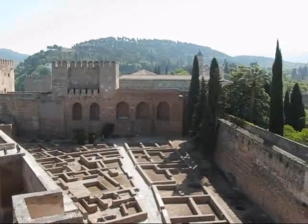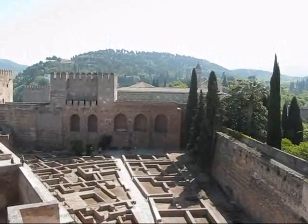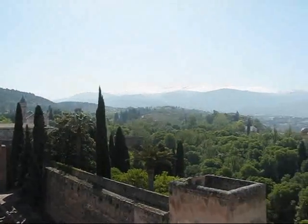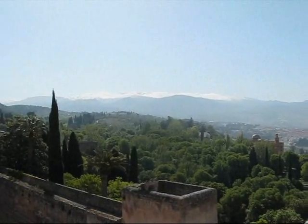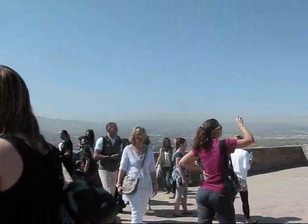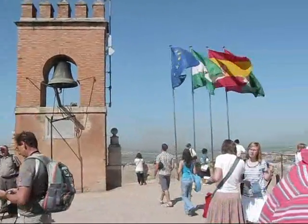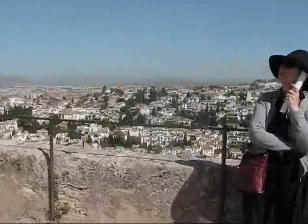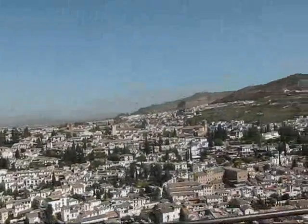Behind this first portion here is the palace of King Charles V. In the background we have the gorgeous Sierra Nevada against the sun, a bell tower here, and a phenomenal view over the entire city of Granada.